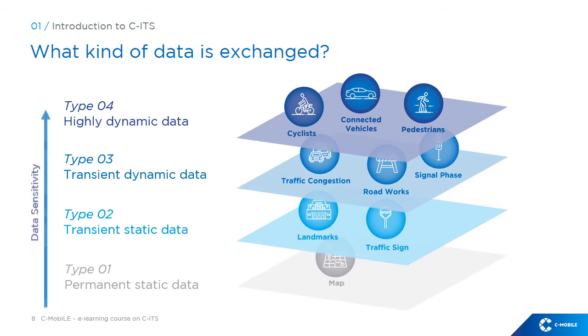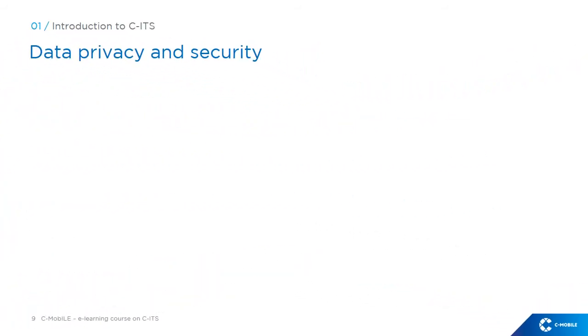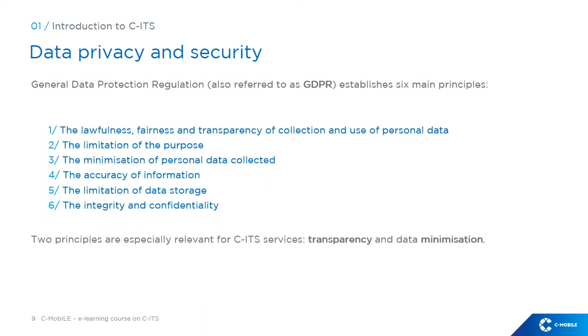These data are pooled and treated in an anonymised form, in line with the General Data Protection Regulation. CITS services require the exchange of data, and two important aspects of this exchange are the privacy and security of the data exchanged. Regarding privacy, the GDPR establishes six main principles; two are especially relevant for CITS services: transparency and data minimisation. The GDPR also introduces the concept of pseudonymity, serving as a tool to relax the strict requirements for anonymisation. Concerning security, this is an important element to ensure that messages received can be trusted — whether warning alerts about road or traffic conditions, or messages of information or advice. To this end, a certification system is put in place, somewhat similar to the one used on the internet.